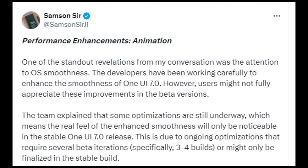However, the developers noted that users might not fully experience these improvements in the beta versions. Ongoing optimizations, which may require three to four beta builds to complete, are expected to make the enhanced smoothness more apparent only in the stable One UI 7.0 release.